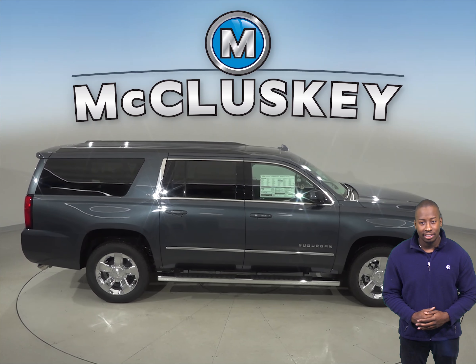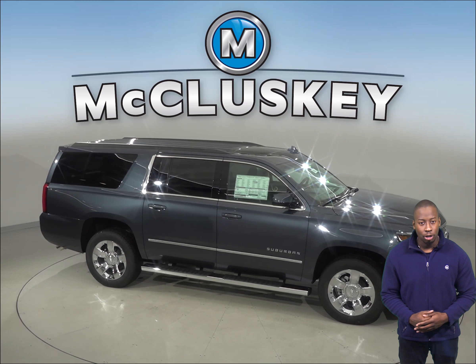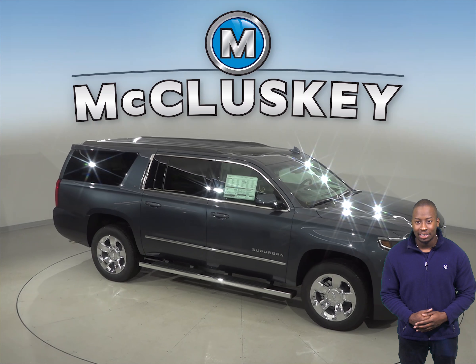Come see why the Infiniti QX60 does not stand a chance against the 2019 Chevrolet Suburban. Take it home today on one of our free 48-hour test drives.